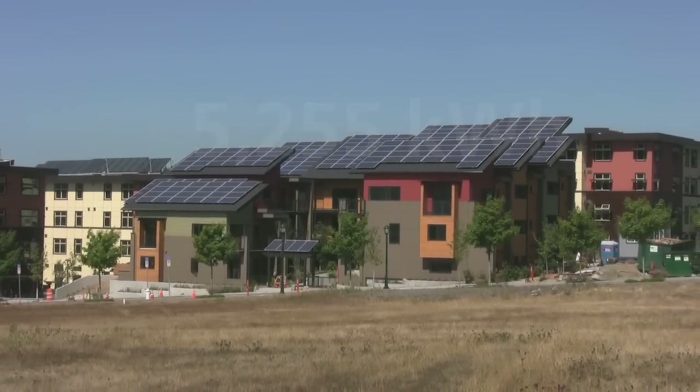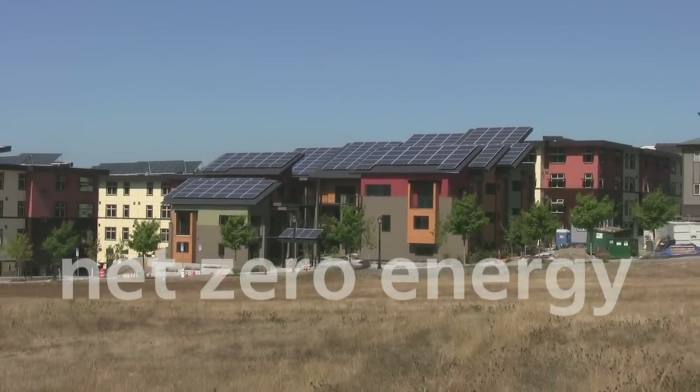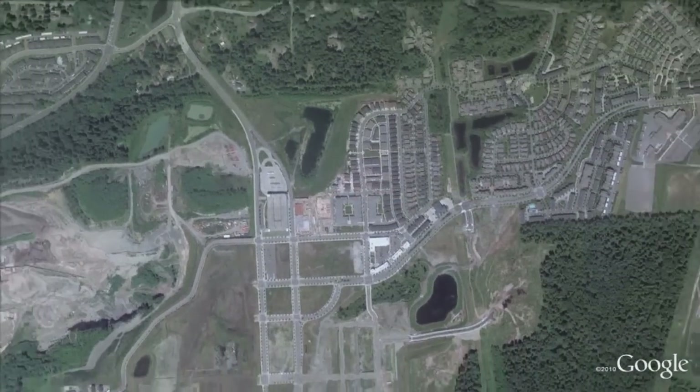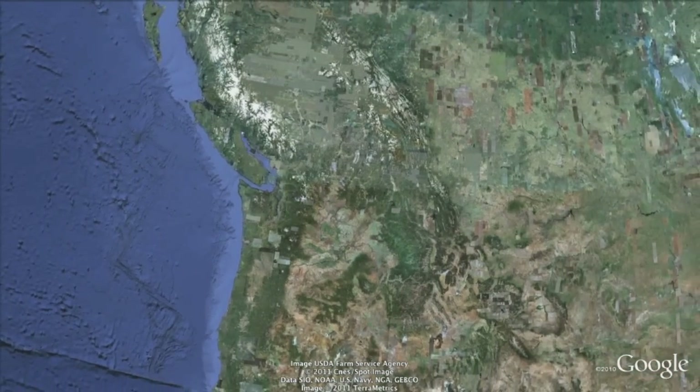Solar panels generate and offset the remaining electricity needed to achieve net-zero energy use and net-zero CO2 emissions over the course of a year. Most of the major construction materials in Z-Home units are manufactured within 500 miles of the project, reducing greenhouse gas emissions from transportation and benefiting the regional economy.